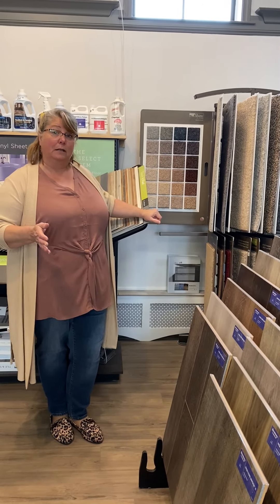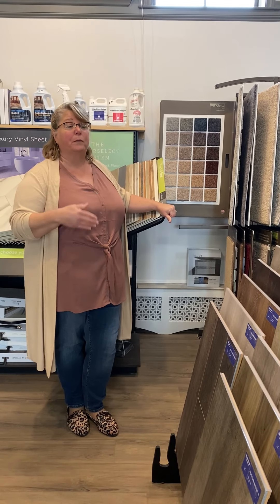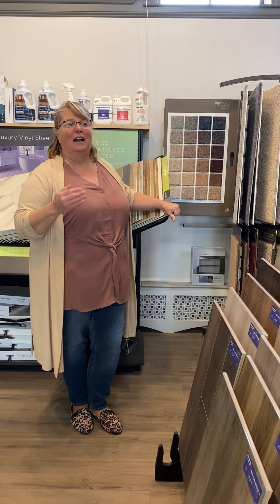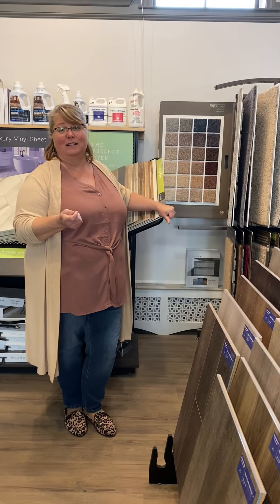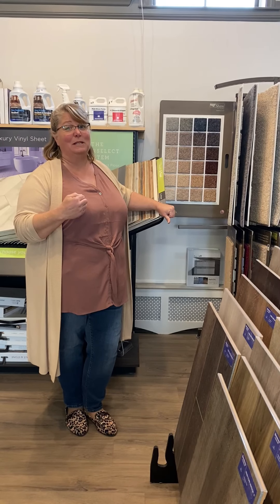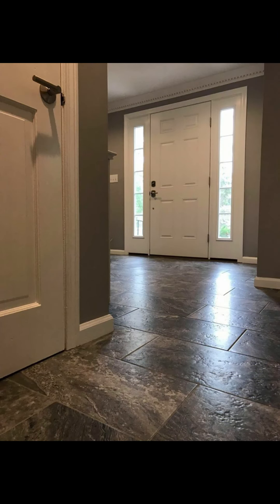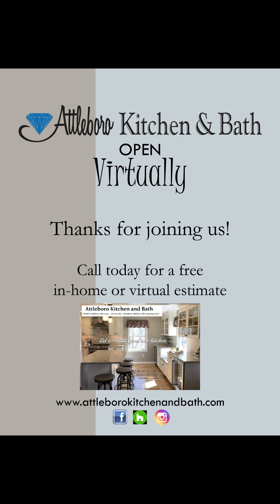Shane Gallagher is our flooring associate. When you come in, or if you want to have a virtual appointment with him, he'll go through all of the different options with you and talk about different pricing. I want to thank you for coming by today. If you want to set up a virtual appointment to go over a design for your kitchen, I can help you measure your space and talk about different products. Give us a call at Attleboro Kitchen and Bath: 508-226-2284. Again, I'm Cindy, and I'm really happy to have you in today. Bye!